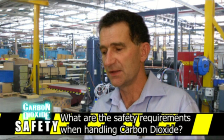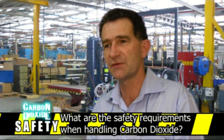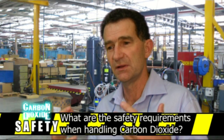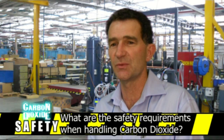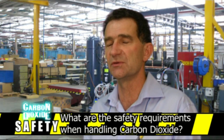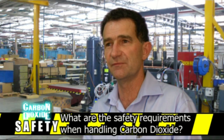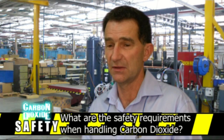Thirdly, you must only use service hoses and gauges designed specifically for CO2, because it operates at much higher pressures than standard R22 or R404A refrigerants. If you use those gauges and hoses for CO2, you run the risk of the hose bursting and causing injury.